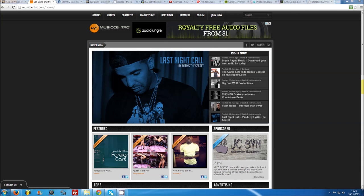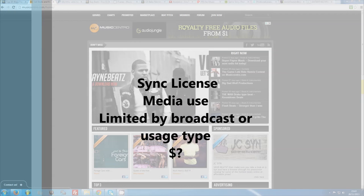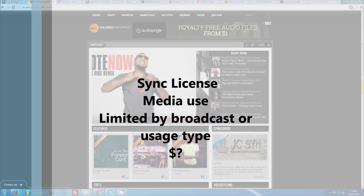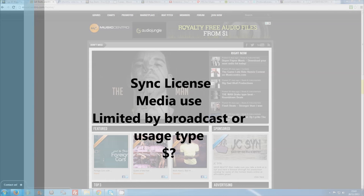The final license type, which is ignored by the majority of producers, is a sync license. While leased and exclusive licenses are targeted at recording artists, sync licenses are for media professionals and broadcasters such as websites, movies, TV, or video games. Sync licenses are usually limited to a specified number of broadcasts, for example one DVD release title. They are commonly priced between lease and exclusive licenses, depending on the intended use.